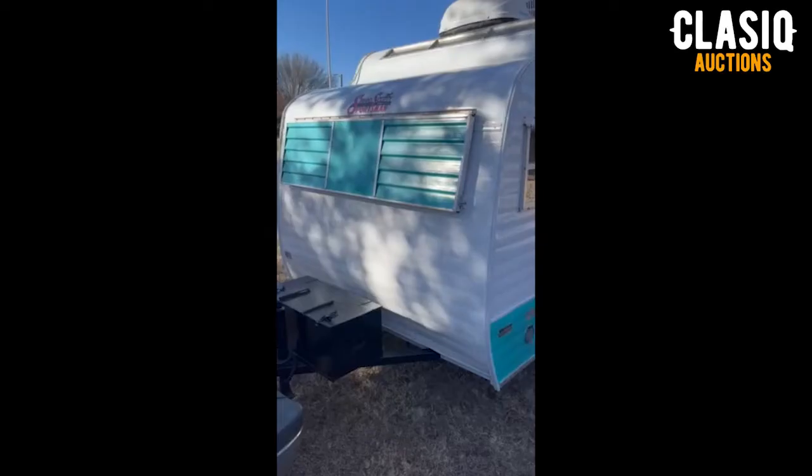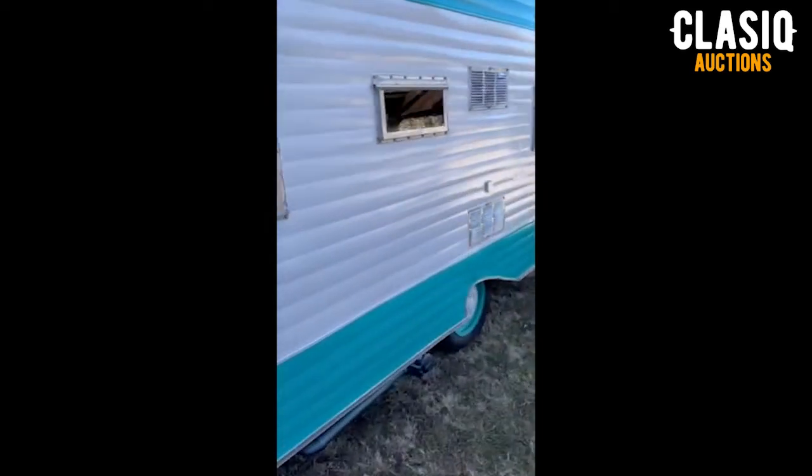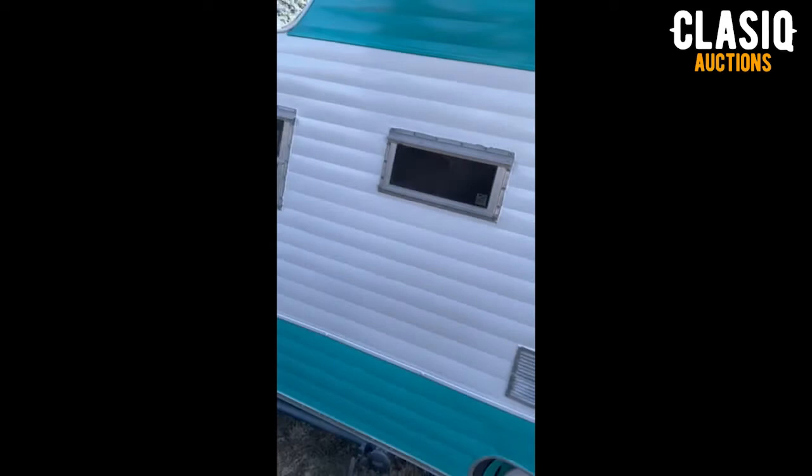Hey Classic fans, Jeremy here. This week we have a 1972 Cerro Scotty Highland travel trailer up for auction on the website, located in Duncan, Oklahoma. Founded in 1957, Cerro Scotty has a long-running history in the production of travel trailers.